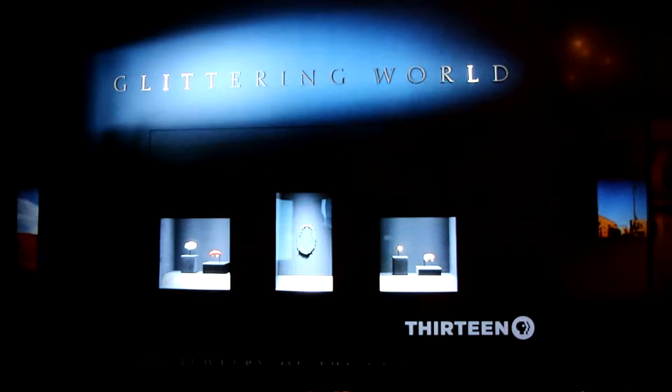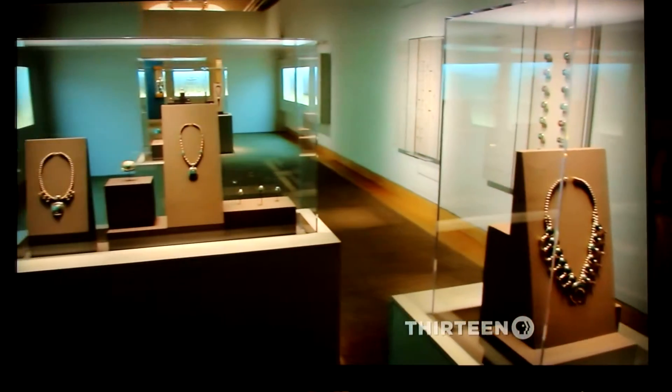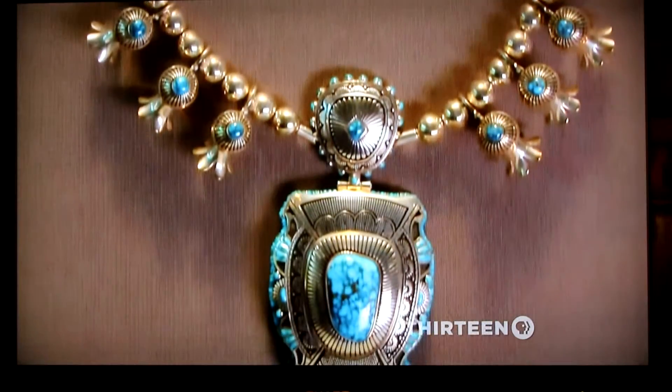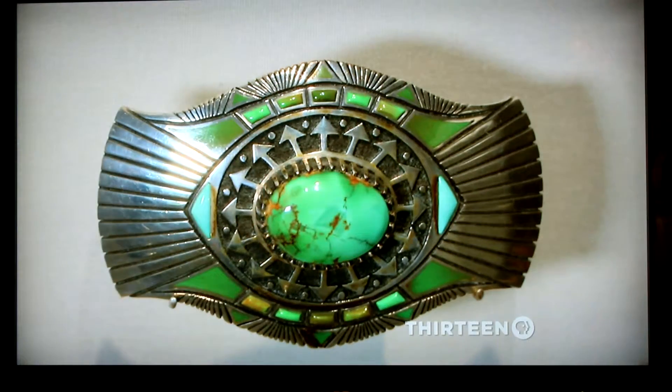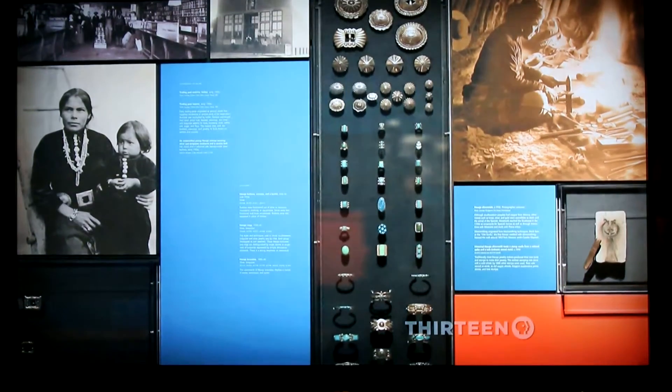Glittering World is an exhibition that focuses on the brilliant work of Lee and Ray Yazzie, two very talented brothers and their family, many of whom are also Navajo jewelers. There are over 300 pieces of jewelry in the exhibition — bracelets, squash blossom necklaces, rings, and belt buckles. The jewelry is very beautiful, but many don't understand the story behind the work. We've tried to provide cultural and historical context so that viewers can really appreciate what goes into each piece and see the work differently.